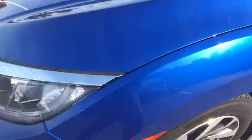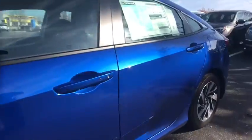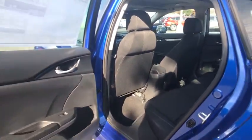Tachometer. Front reading lamp. Tilt steering wheel. Driver vanity mirror. This beauty is sure to make you the talk of the neighborhood, so call or drop in for a test drive today.